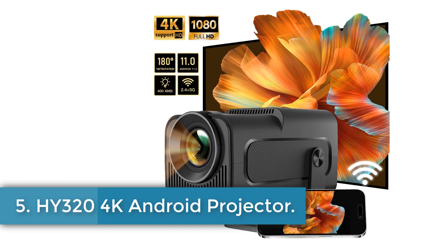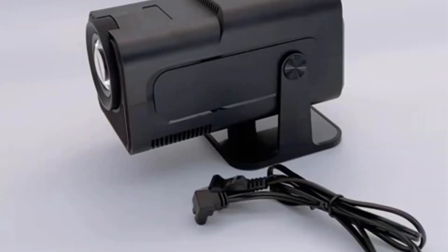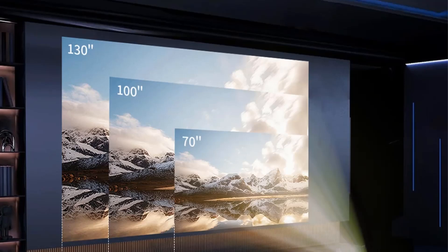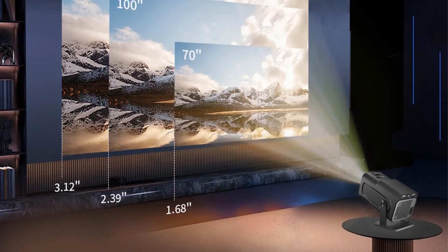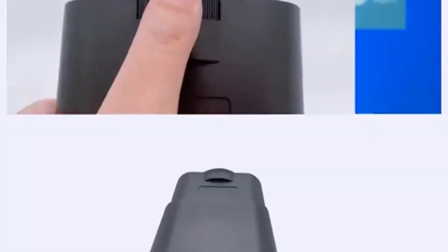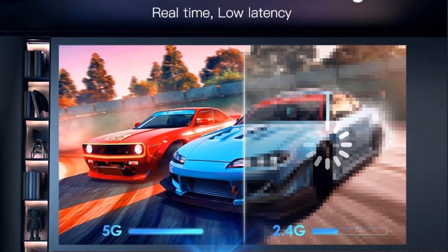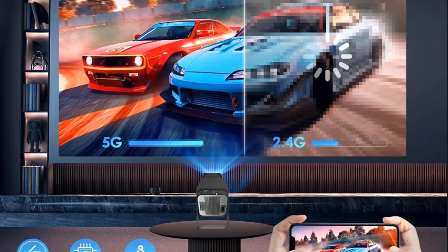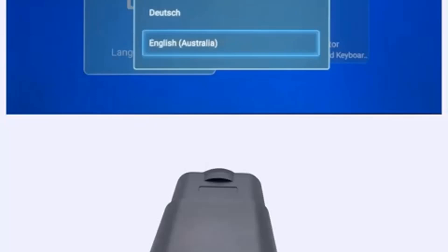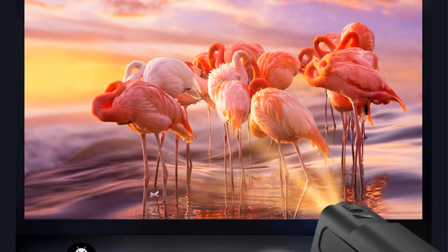Number 5. HY324K Android Projector. The Lincast HY324K Android 11 Projector is a compact and versatile home theater projector designed for high-definition entertainment. Featuring native 1920x1080 resolution with support for 4K video decoding and 400 ANSI lumens brightness, it offers clear and vibrant visuals on screens ranging from 50 to 150 inches. Powered by an all-winner H713 quad-core processor and Mali-G31 GPU, it runs on Android 11, providing access to over 4,000 applications including Netflix, YouTube, and Amazon Prime. Connectivity options include HDMI, USB, and Bluetooth, complemented by dual-band Wi-Fi 6 and Bluetooth 5.0 for stable wireless connections.